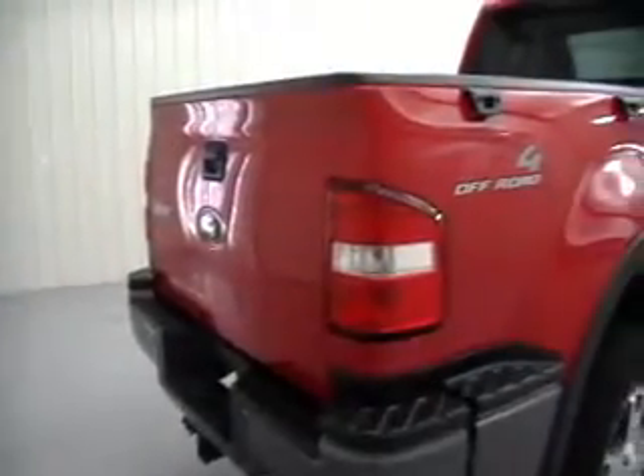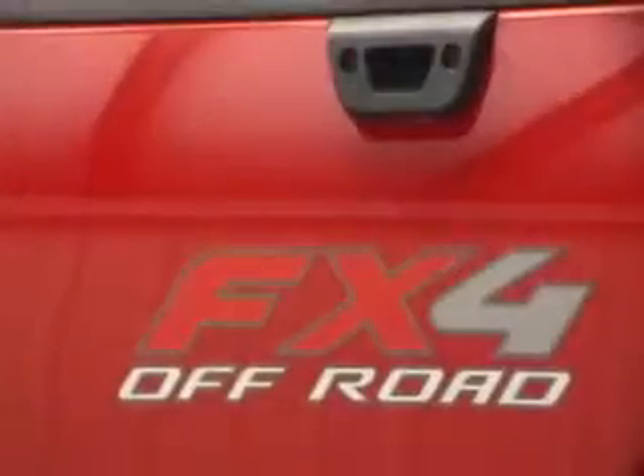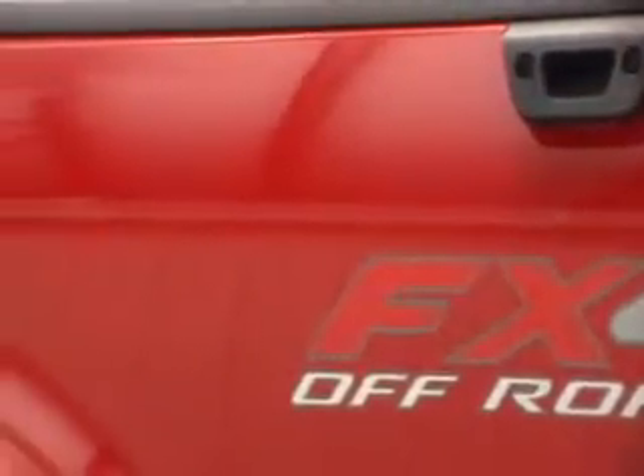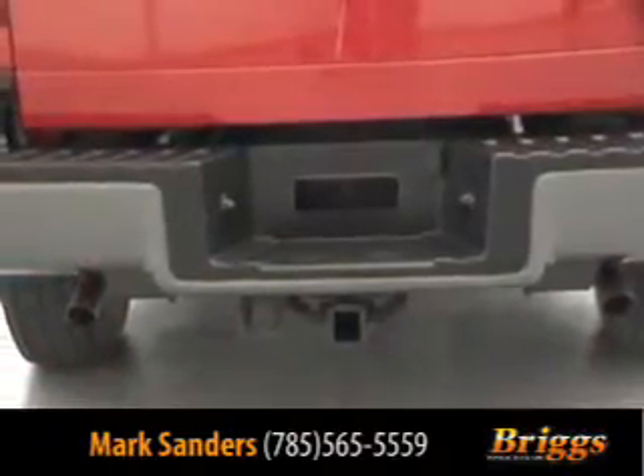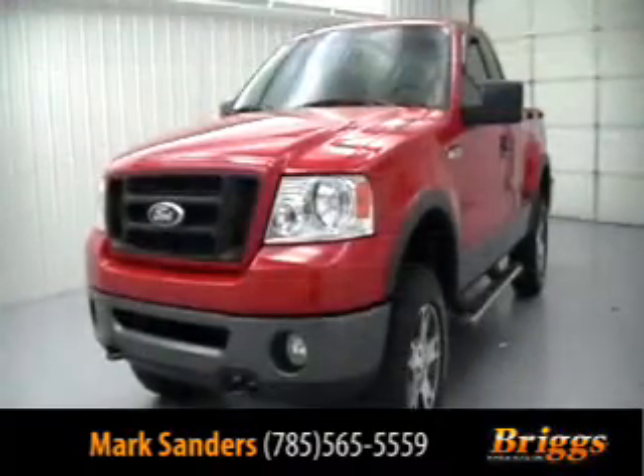This 2007 Ford F-150 four-wheel drive has just 33,000 miles on it. It's equipped with the FX4 off-road package, 5.4 Triton V8 engine with automatic transmission. This sharp red over charcoal gray truck has alloy wheels, a spray-in bed liner, cab steps, and the factory tow system.